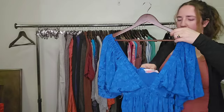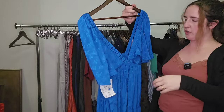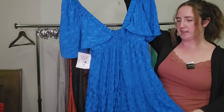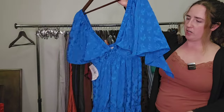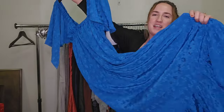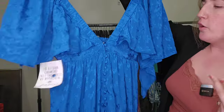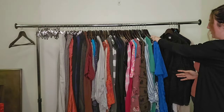Here is a Free People — new with tags — gorgeous, so stunning. Beautiful blue dress, kind of like that slip look, but also kind of like cottage core prairie. I feel like this could be a lot of aesthetics — tiered maxi dress. This thing is so beautiful in person. I don't know the style name, but I'm guessing this one is going to go for quite a bit just based on the style.